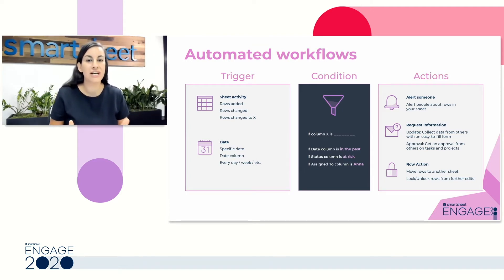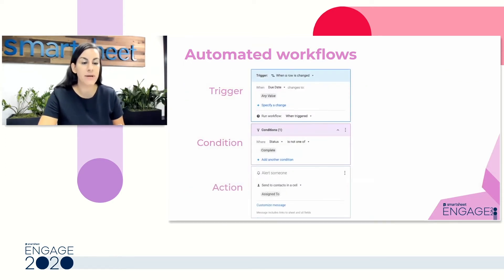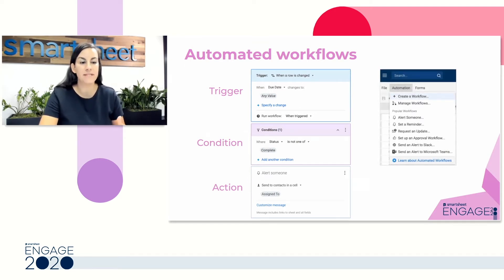Then you have your condition, which is the only optional part of your automation — you can further define to only send this automation for rows that match a specific condition. And then lastly, we come back to those actions. So really, you're telling Smartsheet when — which is your trigger — and what — which is your action. For our demo today, we're moving into Smartsheet, where you set up your automation from top to bottom: trigger, condition, and action.